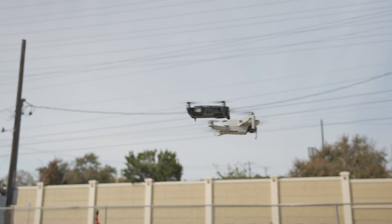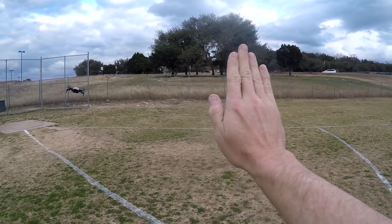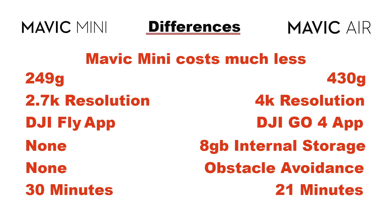Another thing the Mavic Air has is gesture control. You can control it with hand gestures — it uses the forward sensor to recognize what a person looks like and recognize gestures such as take a photo, fly away and do a droney, and things like that. The Mavic Mini does not have it. In terms of flight time, the Mavic Mini actually beats the Mavic Air by quite a bit. DJI states 21 minutes for the Mavic Air versus 30 minutes for the Mavic Mini. That's under ideal conditions so you won't get exactly that, but you can get pretty close. That's a pretty large percentage more flight time, and I think the big reason is because the Mavic Mini is much lighter weight. So if you need more flight time, the Mavic Mini is the winner.